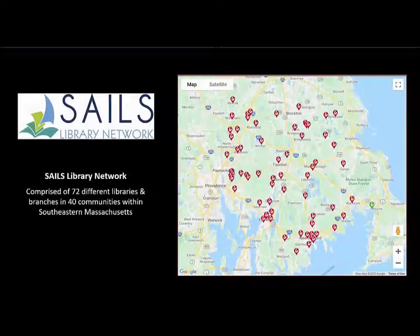Before we begin, here's a quick overview of our network — the SAILS Library Network — and the other Massachusetts library networks. Our network is comprised of 72 different libraries and branches in 40 communities within southeastern Massachusetts.